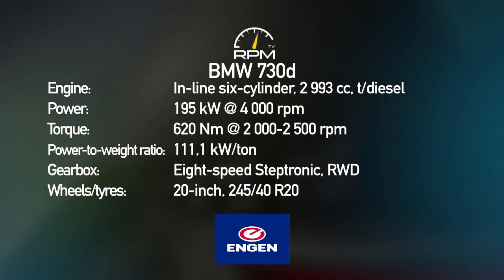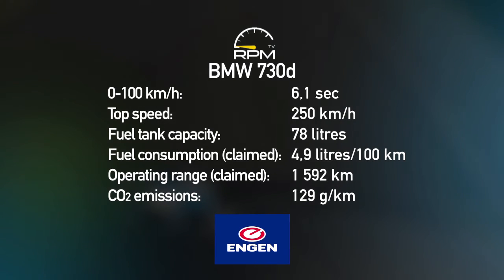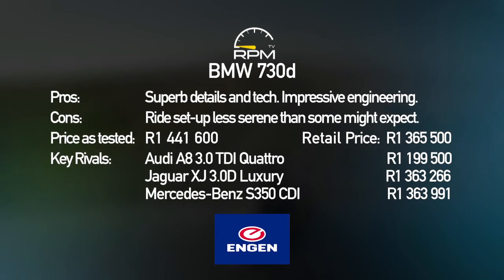The 3-litre turbo diesel may be a familiar motor, but it still offers decent power when needed. The 8-speed Steptronic gearbox is as good as it's ever been with smooth, quick shifts. The new BMW 7 Series has a good drive that may be less refined than some would want, but what sets it apart is an attention to detail in its execution and some very impressive tech, inside and out.